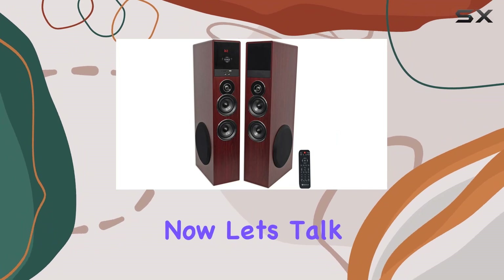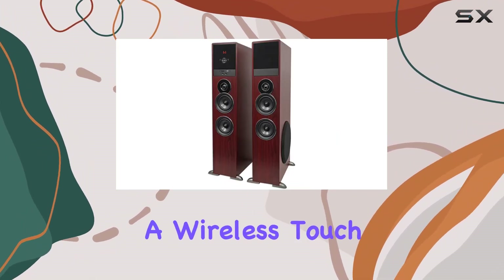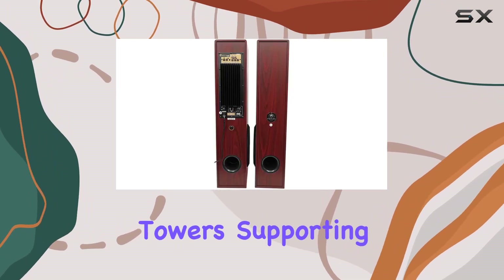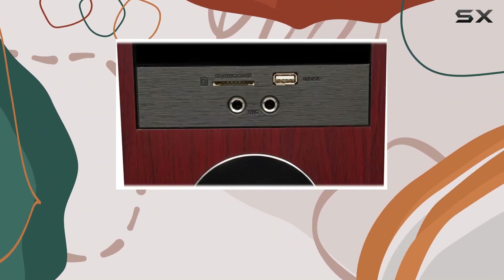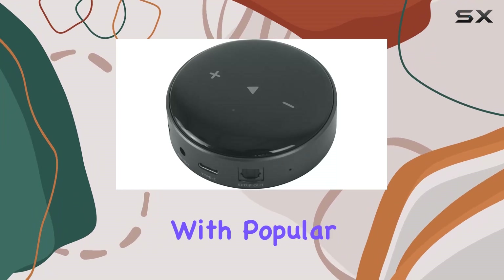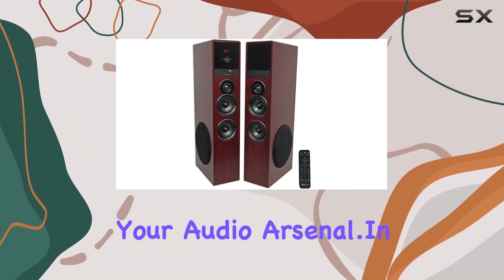Now let's talk about the WiiM Mini. This nifty device adds a wireless touch to your audio setup, seamlessly integrating with the Rockville towers and supporting up to 192kHz 24-bit audio output. The easy setup through the WiiM Home app and compatibility with popular streaming services make it a convenient addition to your audio arsenal.